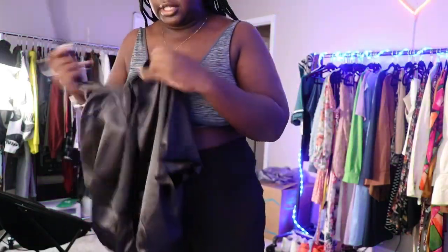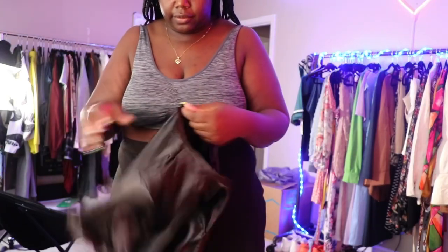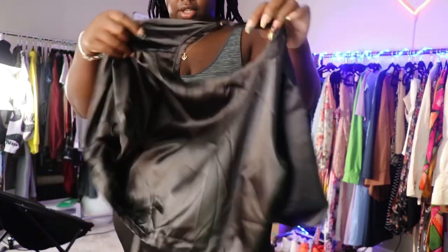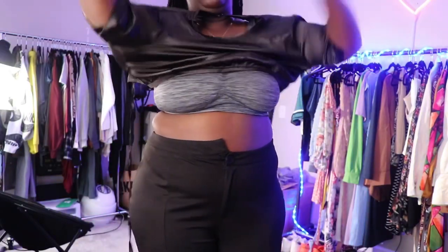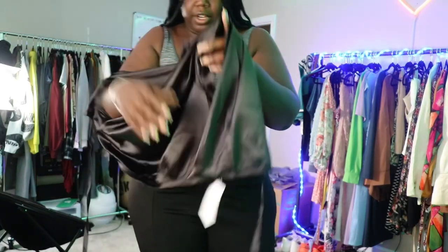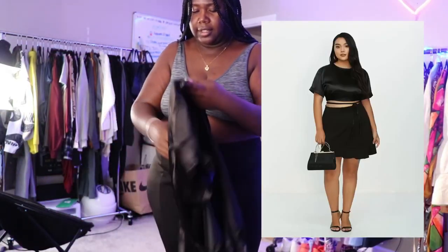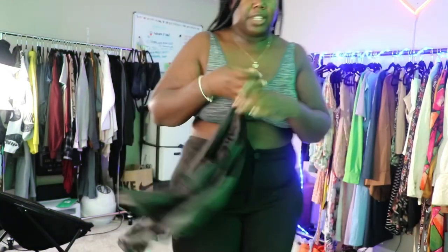I have a couple tops to try on before I take these pants off. This one is satin — it looks like leather on camera — and it's got an open-back detail. But this one doesn't fit; my arms are too big for it. I'll insert a picture of what this top is supposed to look like.